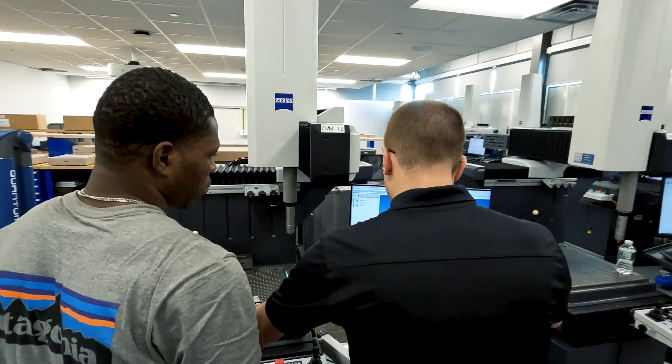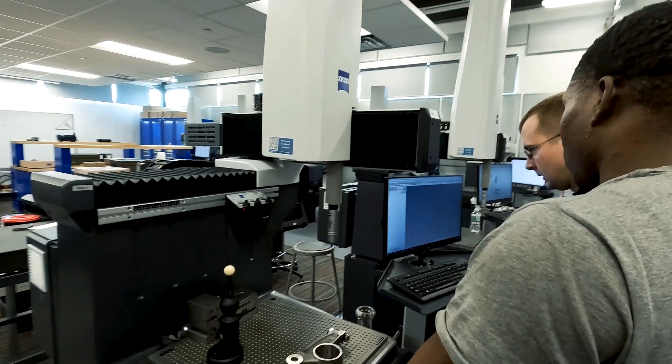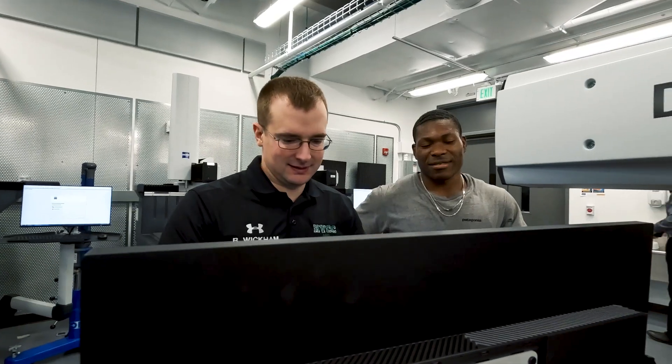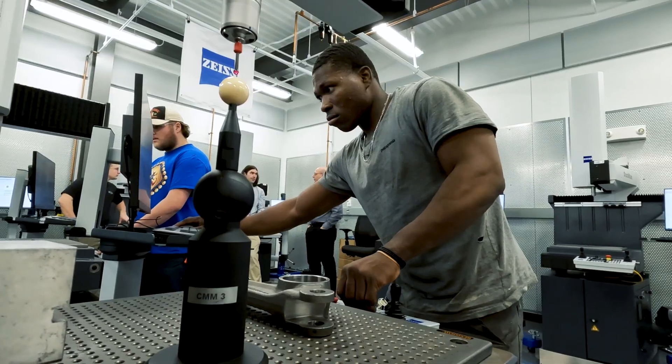All the instructors are skilled on the equipment in the building. Most of us still work in industry on top of working as teachers, so we practice what we're doing. We find that very helpful to keep us sharp and to keep up on current industry trends, and we don't forget where we came from.